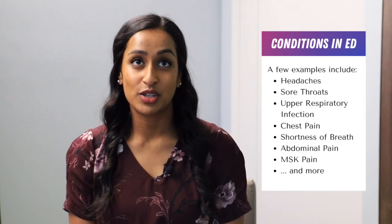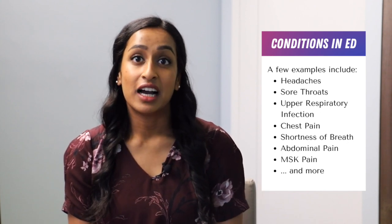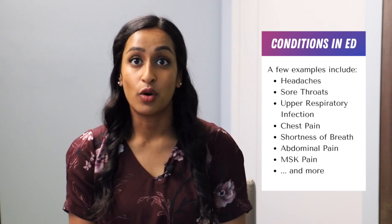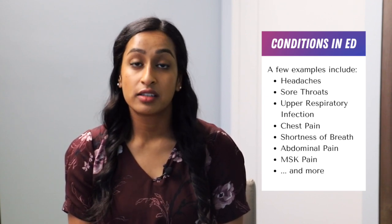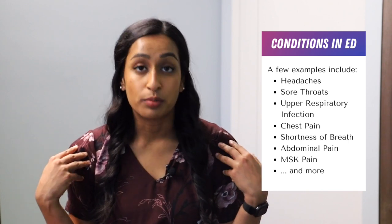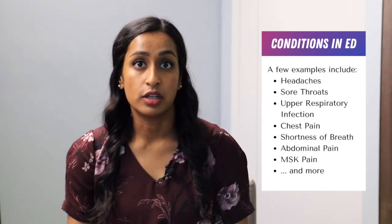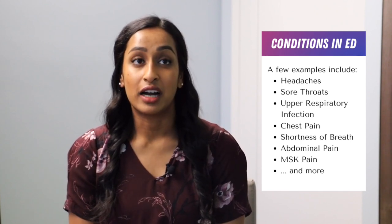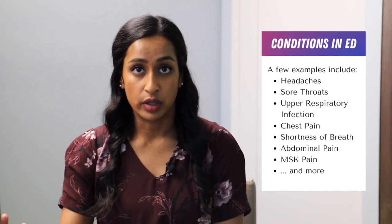There's lots of variety in the eMERGE. Taking a head-to-toe approach, we see a lot of headaches, sore throats and upper respiratory infections — especially with COVID — chest pain, shortness of breath, abdominal pain, and musculoskeletal pain, which could be anywhere in the body: shoulder pain, upper or lower extremity pain, knee joint, hip pain, ankle pain, foot pain. Back pain is also very common, whether acute or something they've been dealing with for a long time.